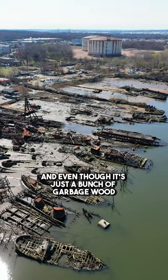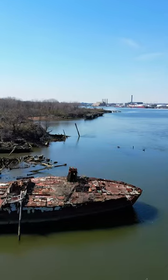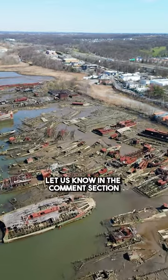Even though it's just a bunch of garbage wood, it's still a pretty cool site. What do you think about this drone view of the boat graveyard on Staten Island? Let us know where we should visit next in the comments section.